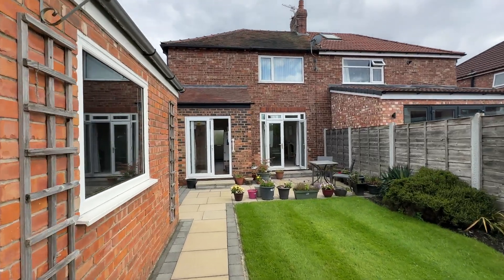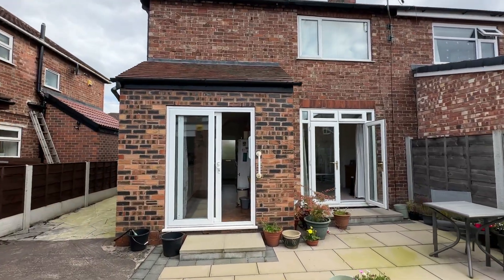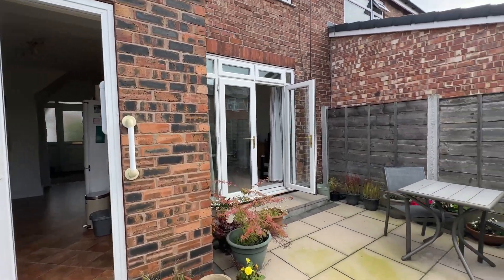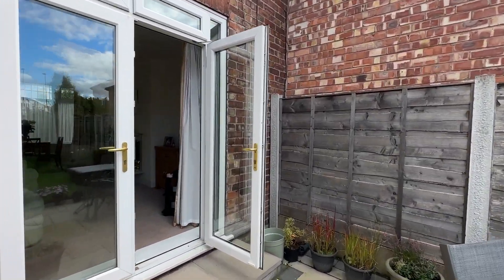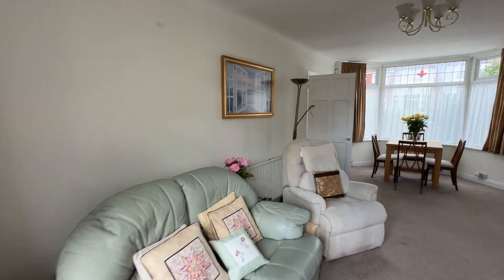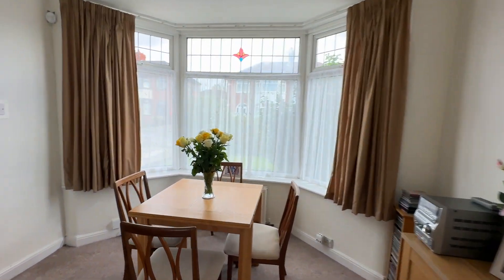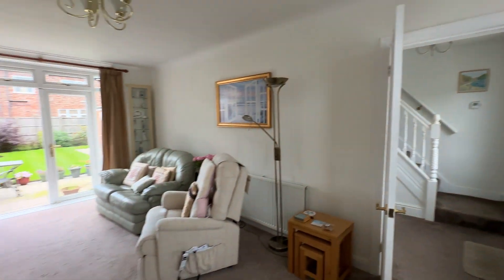If you would like to arrange a viewing, do not hesitate to give the office a call on 0161 519 885, or you can email sales@thepropertyman.co.uk. Thank you.